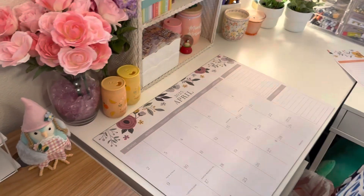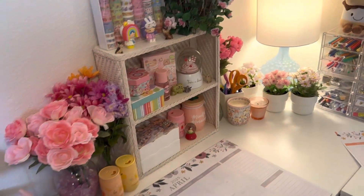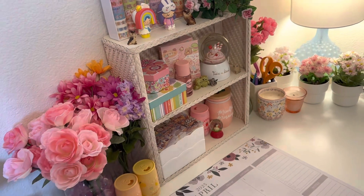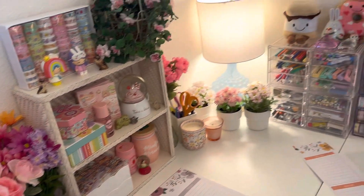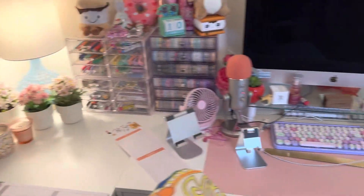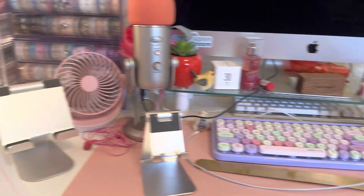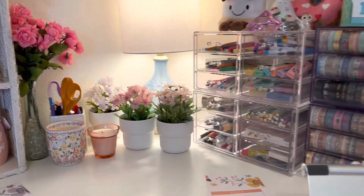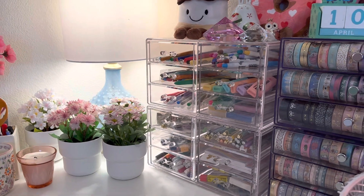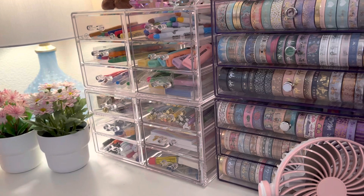Here's my desk. Another Target Dollar Spot find and some other stuff. Those flowers are from Ikea. I've got my diet caffeine-free Coke, which I'm kind of obsessed with lately. I spent my whole life not allowing myself to have any diet products because in the nineties my mom was like, aspartame is going to kill you. And then I finally was like, I want to drink some. So sometimes I let myself have it now.